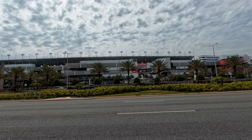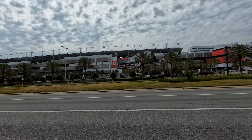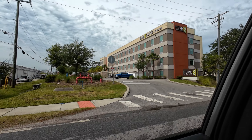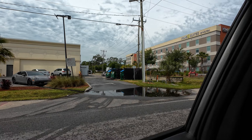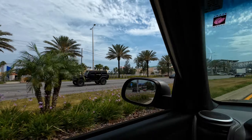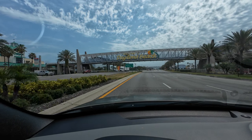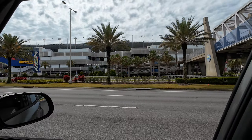That is Daytona International Speedway on International Speedway Boulevard, Daytona Beach. How would you like to be staying at that hotel? As you come off of I-95 heading into Daytona Beach, there's a shopping center on the left, the Daytona Beach Walkway, the famous Welcome to Daytona Beach sign, and the Speedway on your right.